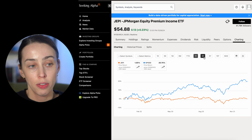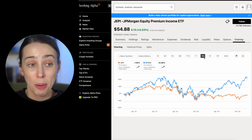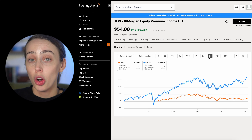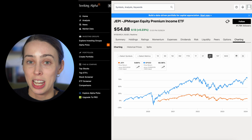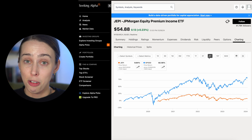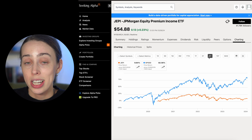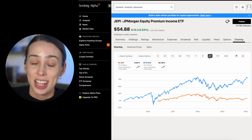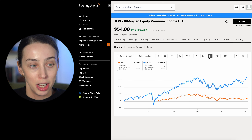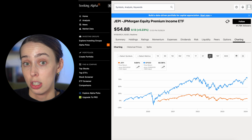JEPI has underperformed the index over the last one year. Over three years, a similar thing — underperformed the index, actually doing quite badly. Over a five-year period, doing much better, but still way underperforming the index. You are getting those dividends at 8.44%, which may lure investors in. Personally, I wouldn't be investing into this because my primary focus right now isn't on high dividends. I would rather have a dividend company that has consecutively been able to grow their dividends, or just a growth stock at the moment.